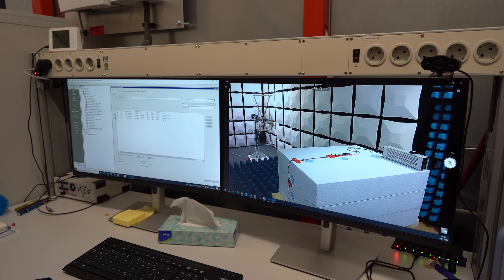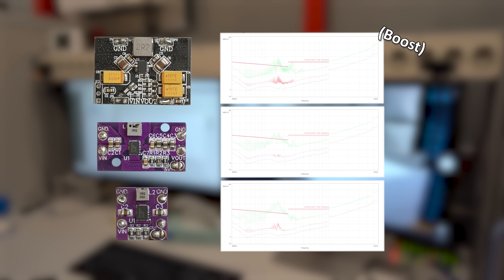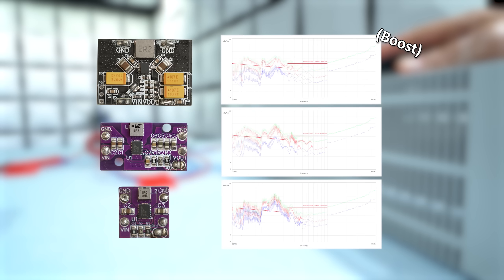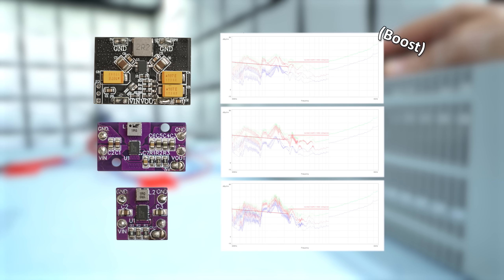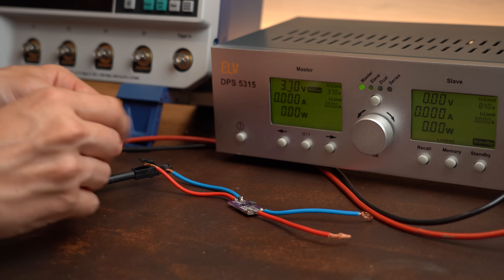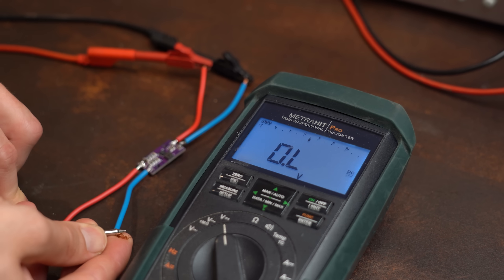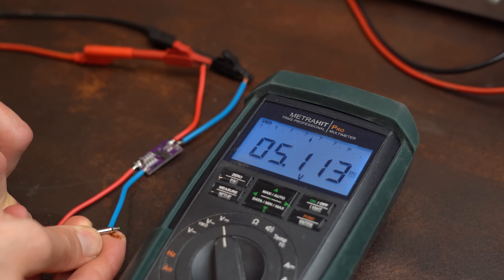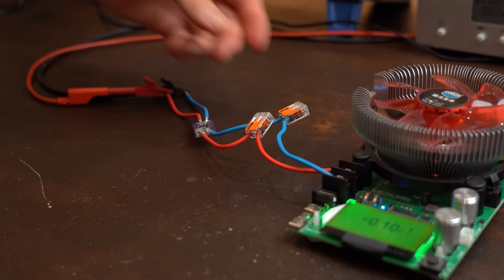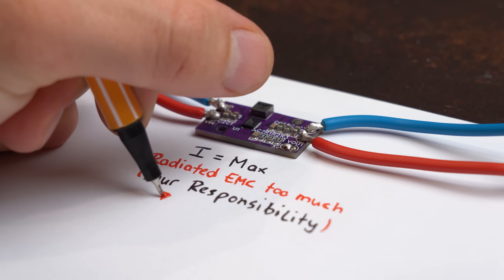Without a load, all boards passed the EMC tests. But as soon as we went up to the max output current things started to look pretty terrible, and no boards passed. However, there is actually a loophole for such circuits: as long as the board passes EMC tests in its normal powered-on state it is perfectly fine to sell, because if you want to draw more current and push it over the EMC limits then that is the consumer's responsibility, not the manufacturer's.